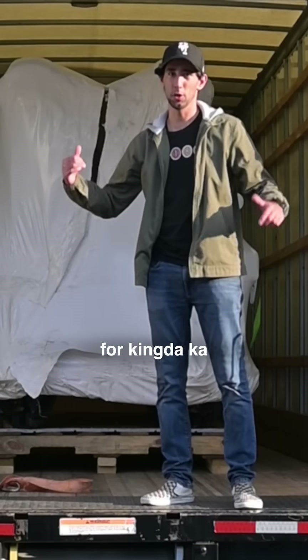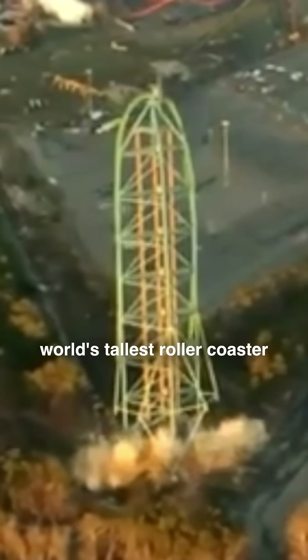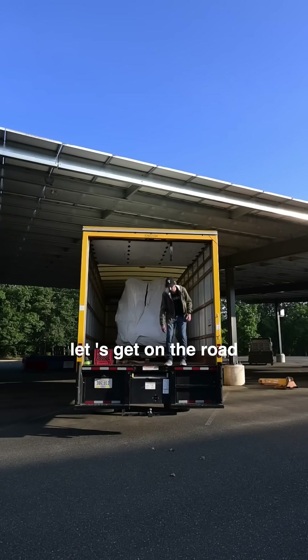Behind me is the train for Kingda Ka, the world's tallest roller coaster — well, former world's tallest roller coaster — and I'm going to be transporting this multi-million dollar ride vehicle across the country. Let's get on the road.